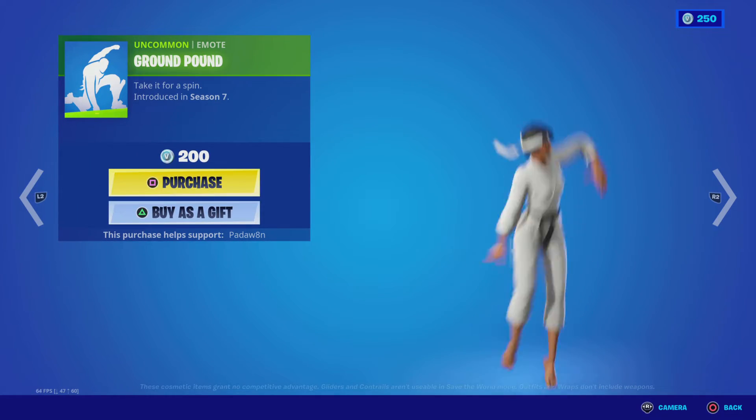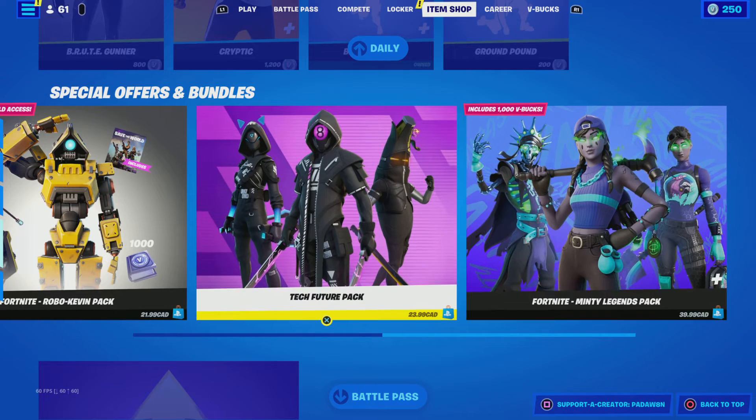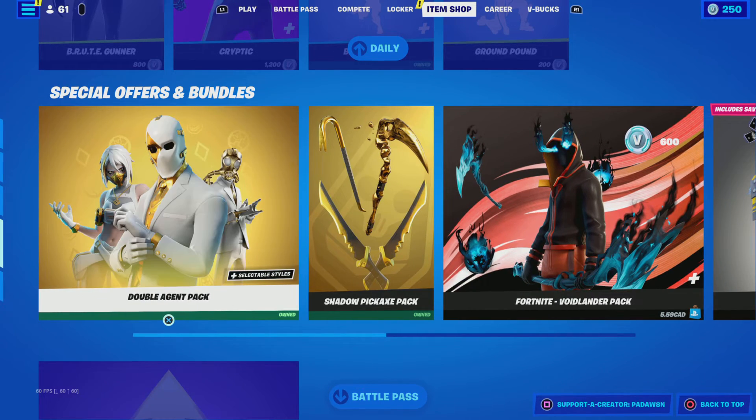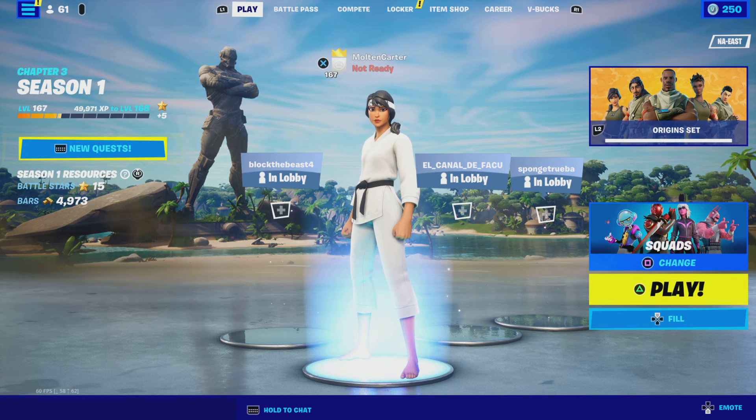Crazy Feet ground pound and yeah, we also got these bundles included. Hope you guys enjoyed — make sure you go to PADWAIDEN and I'll see you guys next time.